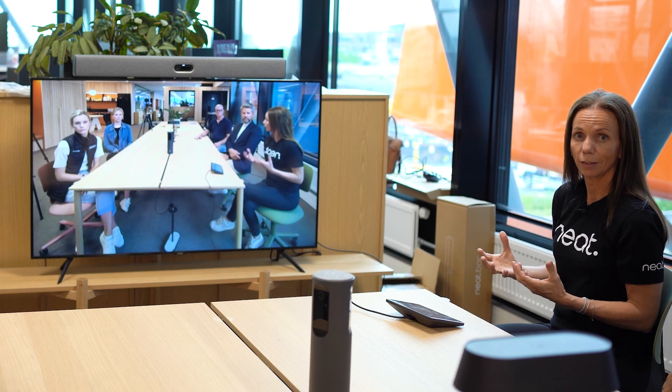So we invented Neat Symmetry, and Neat Symmetry is our algorithm that detects where people are and zooms in on everyone in the meeting, so that the far end gets a closer view of everyone and can see more of that non-verbal communication through facial expressions.